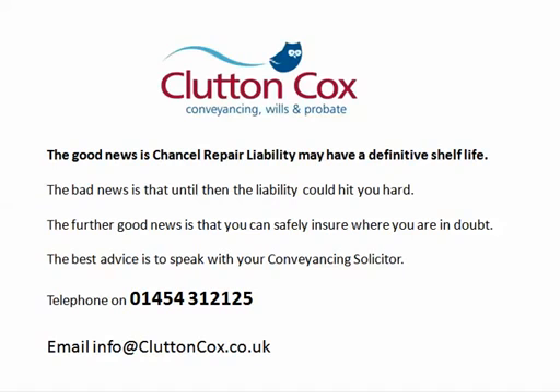Chancel repair liability may have a definitive shelf life through new legislation — but until then, liability could hit you hard. The good news is you can safely insure where you are in doubt. We recommend you speak with your conveyancing solicitor and speak with an expert like Paul Hadjik from Clutton Cox. Their number and email address are on screen. If you want more information about chancel repair liability, get in touch with Paul Hadjik at Clutton Cox — featured on the BBC and radio, he's the expert who can help you with this tricky subject. Check out cluttoncox.co.uk for more information on chancel repair liability and conveyancing.